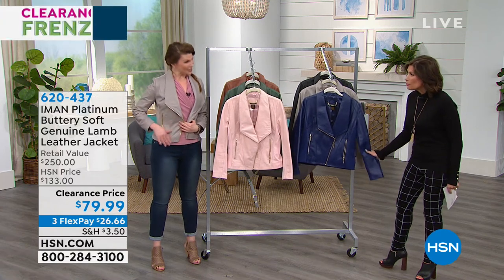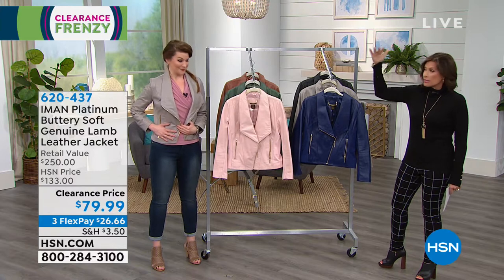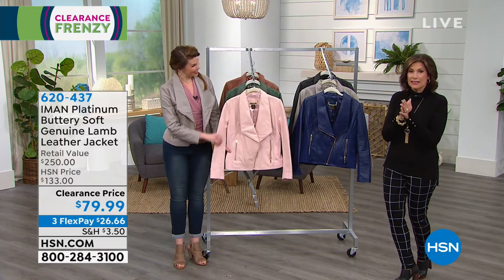It is so soft, it is so supple. Lambskin leather truly is considered the platinum level when it comes to leather. And this jacket is a crazy price at $79.99.